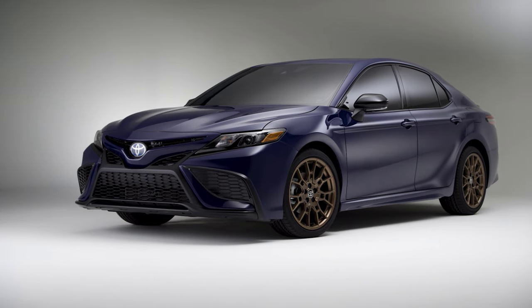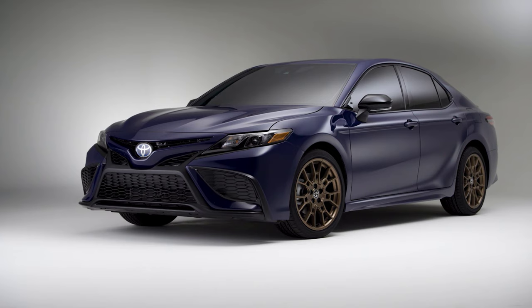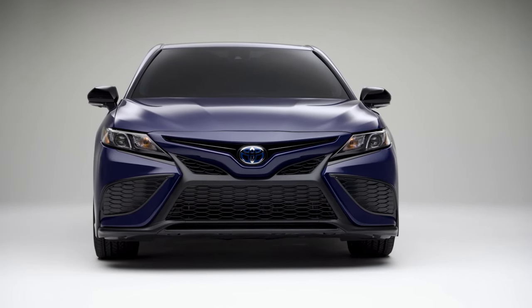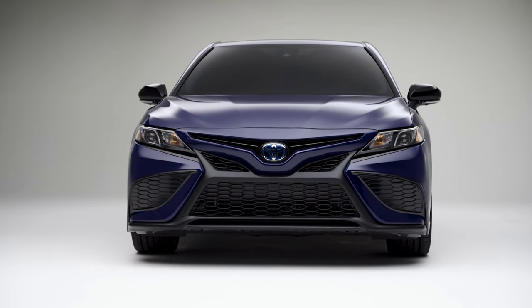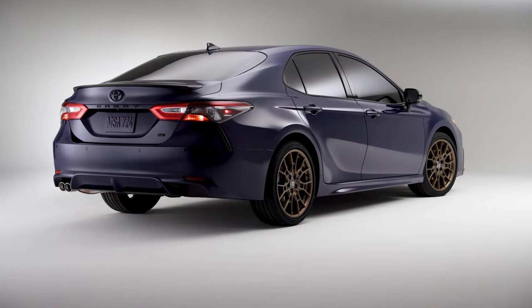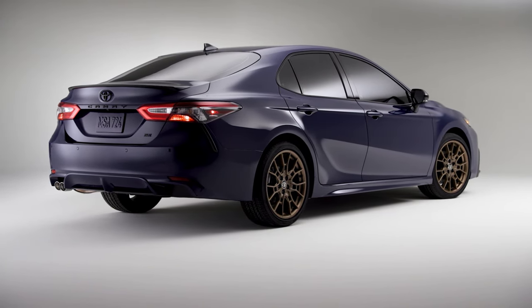Its wide, low stance and sleek roofline give it a dynamic appearance, while the chiseled body lines exude sophistication. The model offers distinct front fascia designs for its various trims, with the sport-oriented SE and XSE grades featuring bold honeycomb-style grilles and side vent accents. The integration of advanced lighting technology and a range of vibrant color options further enhance its visual appeal.